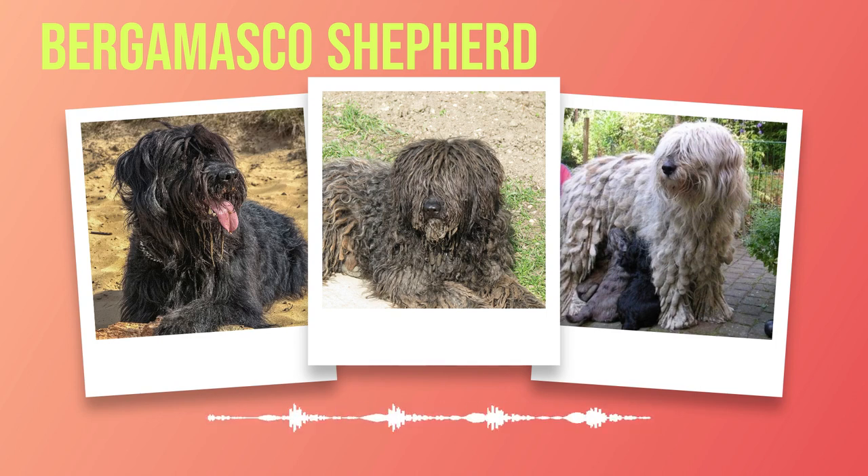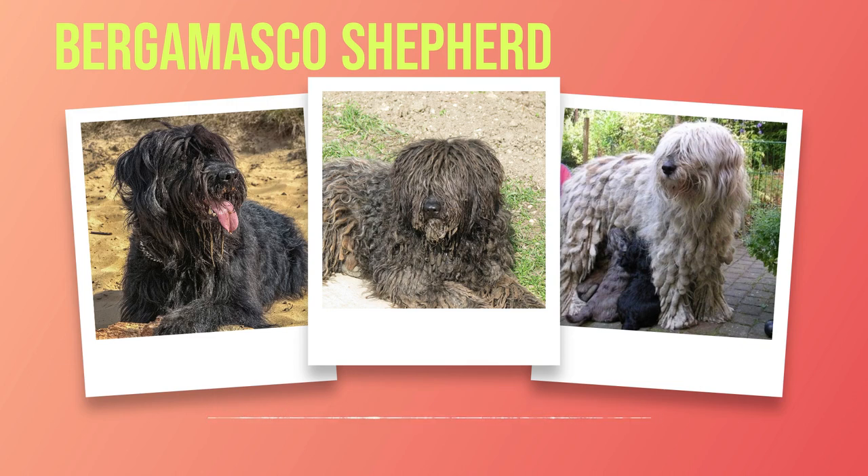Chapter 6: Care and Maintenance. Taking care of a Bergamasco Shepherd requires attention to their unique grooming needs, exercise requirements, and dietary considerations. Grooming the Bergamasco Shepherd is an art form unto itself. Their distinctive coat, composed of long, dense flocks that resemble dreadlocks, requires special attention. Regular brushing is necessary to prevent matting and ensure the coat remains healthy. The flocks should be carefully separated by hand, starting from the base to avoid causing any discomfort. It's crucial not to cut or shave their hair as it provides protection from various weather conditions.